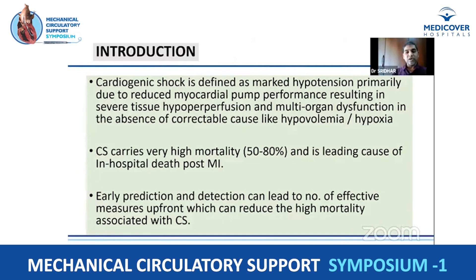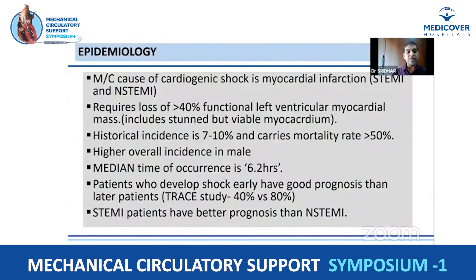Cardiogenic shock continues to be a leading cause of in-hospital death in patients post-MI. The key is to detect early, predict patients who will subsequently land up in cardiogenic shock, and start various measures upfront. These things can reduce the mortality in cardiogenic shock.